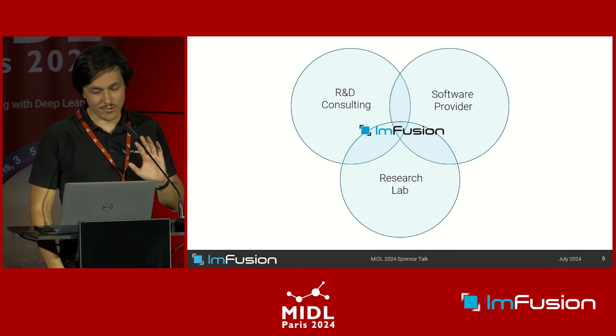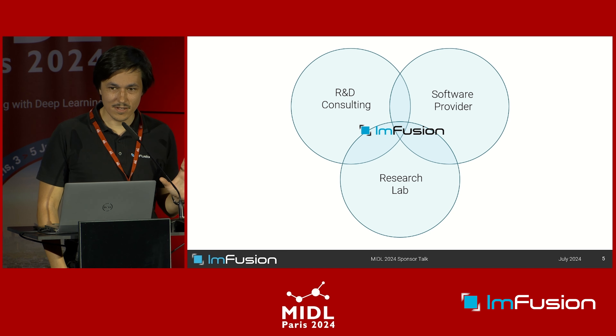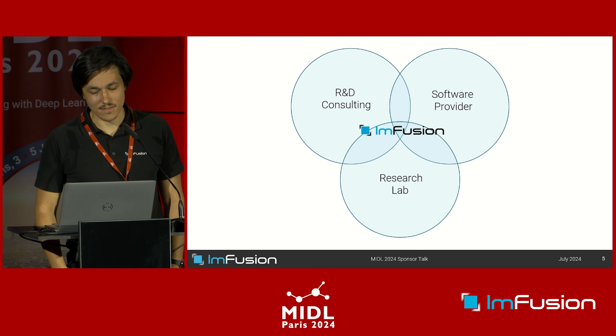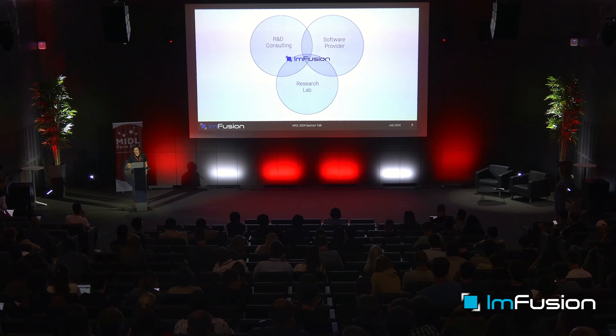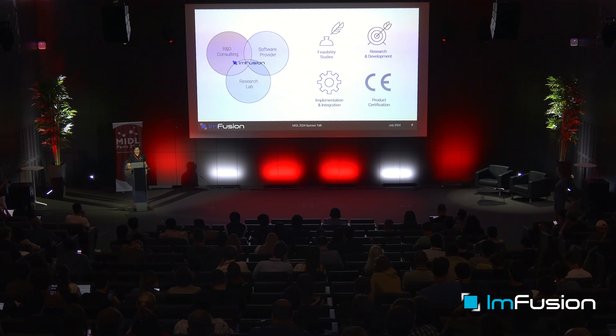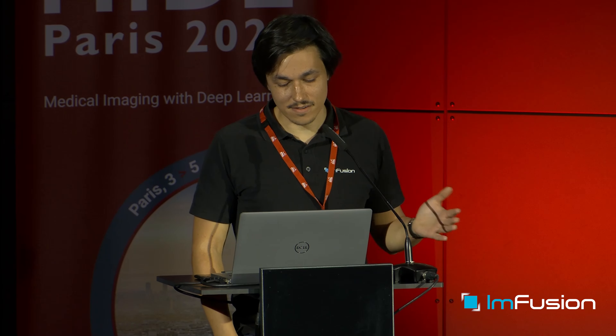The main message I want to convey is that our company is pretty unique in that it's a mix — hard to define — of R&D consulting, software provider, and research lab. It's not separate divisions; our daily work combines all three aspects, which makes everything more ready for clinical use. In terms of R&D consulting, this is essentially how we earn our money: people come to us with specific problems that are usually innovative, sometimes with quite ambitious ideas, so we start with feasibility studies but also conduct the research, development, implementation, and integration.